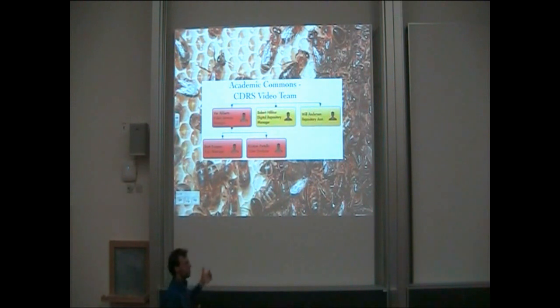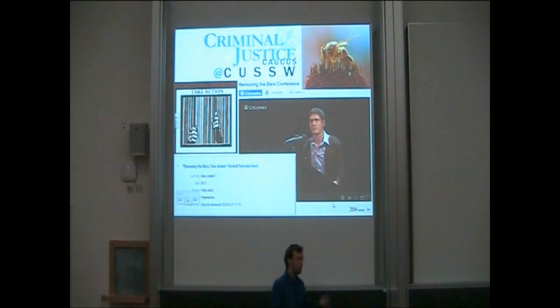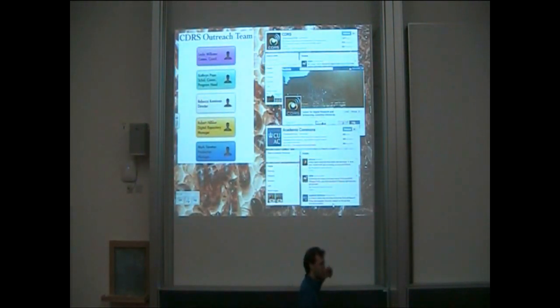We also have a video team, which is unusual but really wonderful for us — these folks are filming lectures and doing promotional videos, and they can help write content into the repository. For example, we were talking to the Criminal Justice Caucus's colleagues in social work about their website when they said, 'Hey, we have a conference next week and we don't have a video team — can you help?' And then: 'Can we take that keynote lecture by Angela Davis and put it in the repository?' Just one example of a success story.